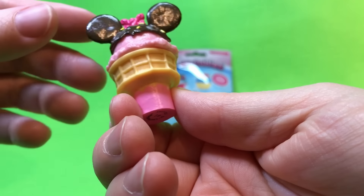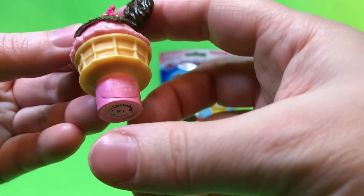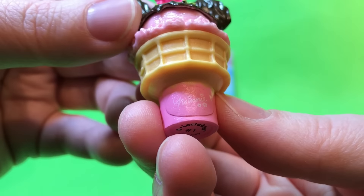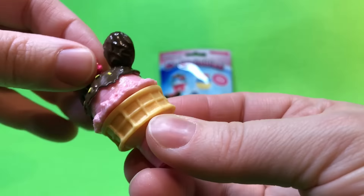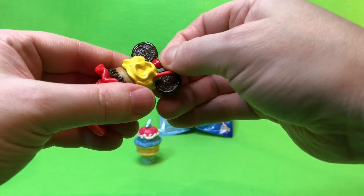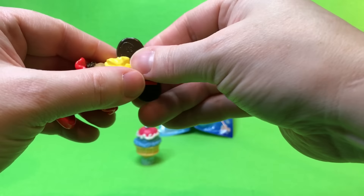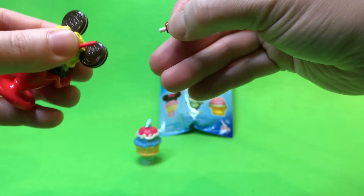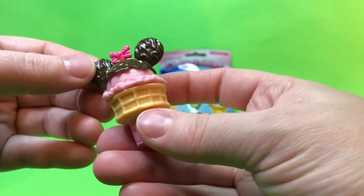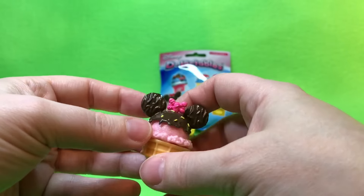We have Minnie! It says Minnie with her signature right there and she's got a little bow which does come off. I wonder if that cherry comes off — yes it does! I had a feeling. After I saw Minnie — yum, that looks so delicious!